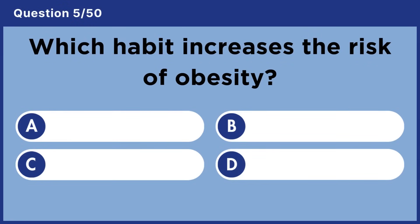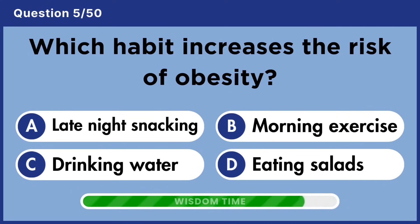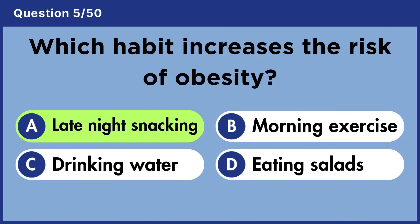Which habit increases the risk of obesity? Answer A: Late night snacking.